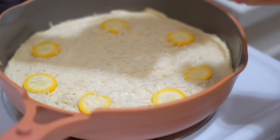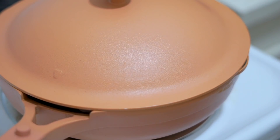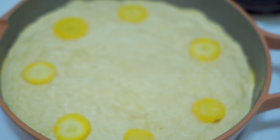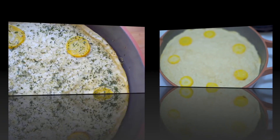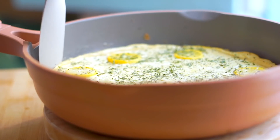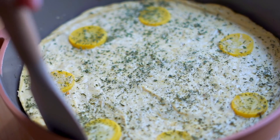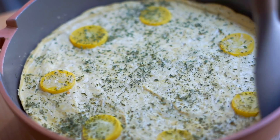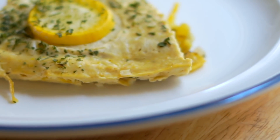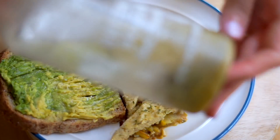I decorated the top with squash and some vegan parmesan cheese. This doesn't have to go in the oven — that's why I call it my stovetop frittata. You put a lid on it and the steam creates lift and a really beautiful fluffy texture. Then remove it from the heat and let it rest for about 10 minutes to make sure it's sliceable and holds together. Run a rubber spatula along the edge — which is why it's really important to do this in a nonstick pan — then slice and serve.